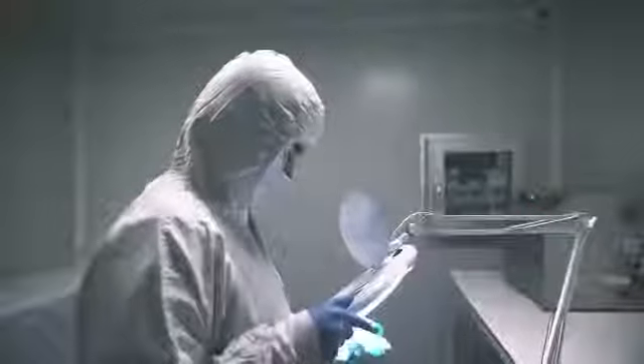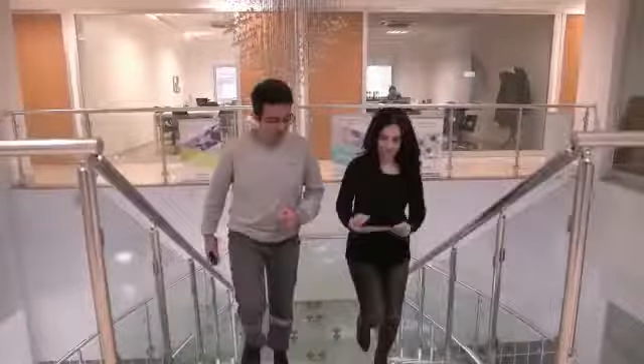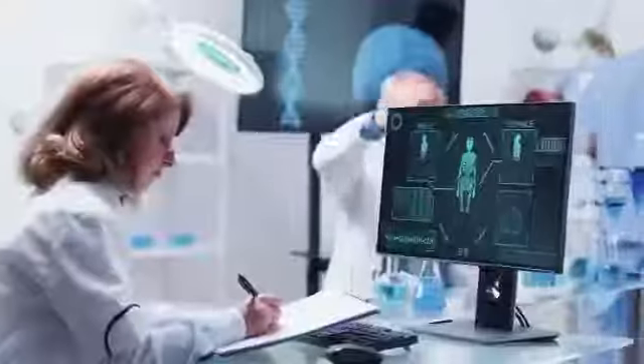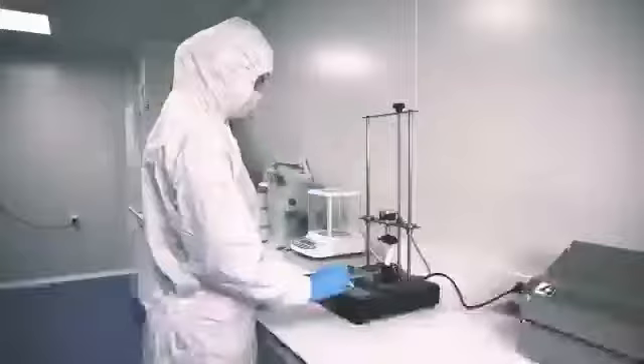BoneGraft's highly qualified quality insurance team has already started transforming all technical documents according to medical device regulations. BoneGraft's R&D team, which involves engineers, fundamental scientists, and clinicians, closely works with universities and research centers on projects funded by the Turkish funding agencies Tubatak and Kosgeb.